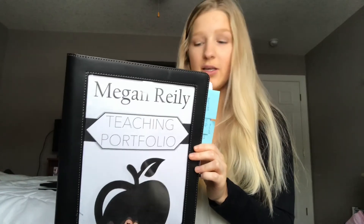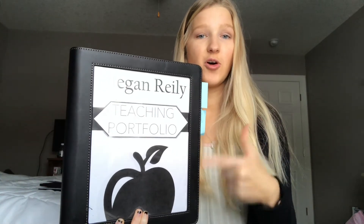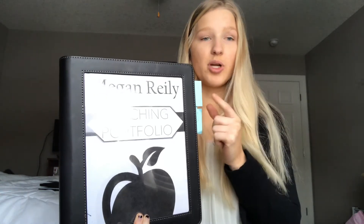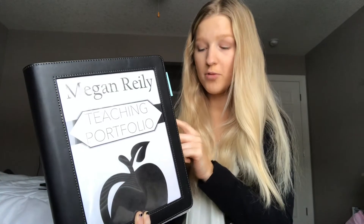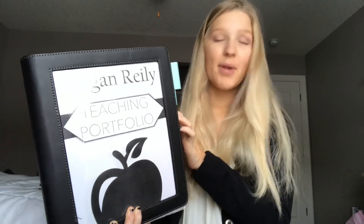Yesterday I was going through my portfolio making sure everything is ready to go. I'll link the other portfolio video at the end of this one if you want an in-depth look. I have a little bit of nerves, which is why I'm getting ready early — I still need to print off my new resume, my cover letter written to this specific school, and my teaching license just in case they ask.